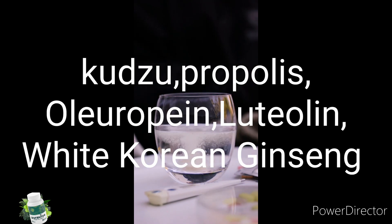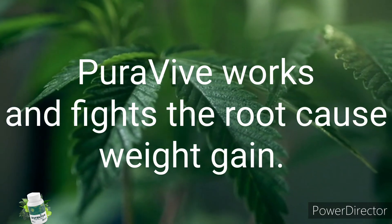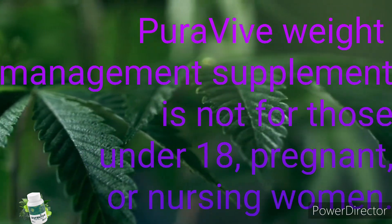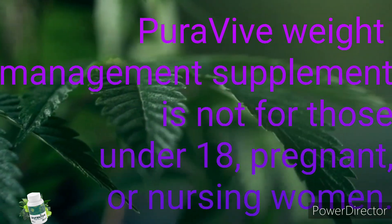Pura5 ingredients include kudzu, propolis, European clotoline, and white Korean berry, among others. The supplement targets the root cause of weight gain. It is not for those under 18, or pregnant or nursing women.